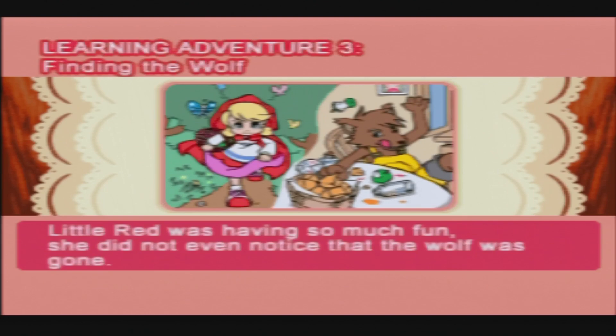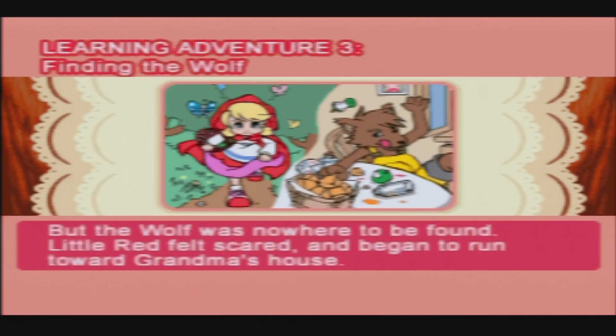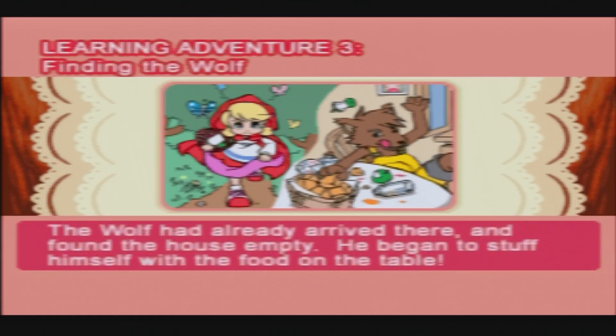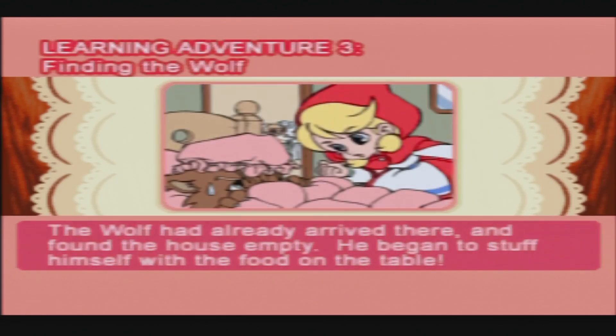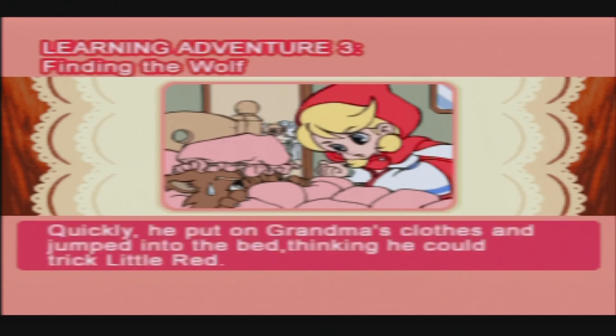Little Red was having so much fun she did not even notice that the wolf was gone. But the wolf was nowhere to be found. Little Red felt scared and began to run toward Grandma's house. The wolf had already arrived there and found the house empty. He began to stuff himself with the food on the table. Suddenly he heard Little Red's voice. Quickly he put on Grandma's clothes and jumped into the bed, thinking he could trick Little Red.